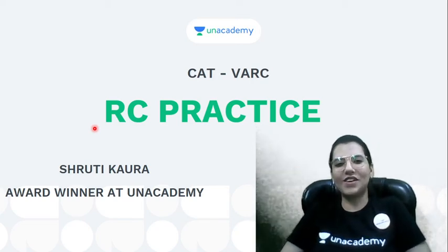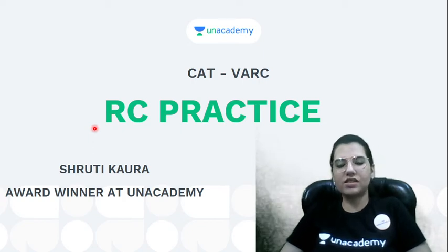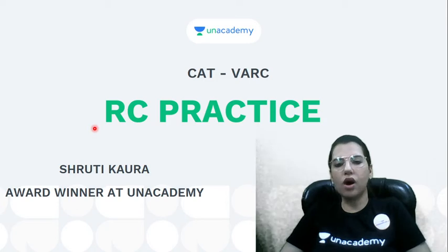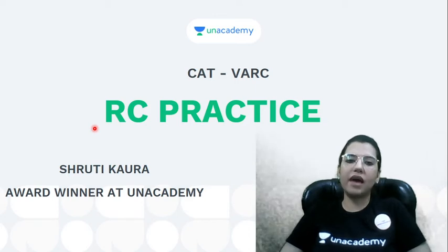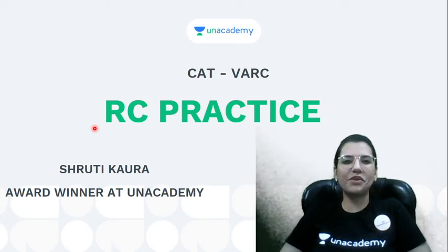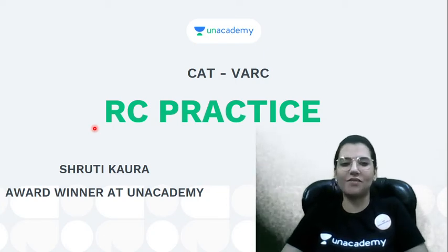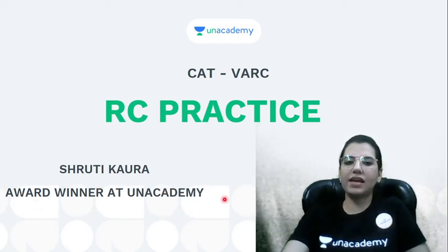Hello everyone, I am Shruti Kora. Welcome all of you to this interesting and innovative video about how novels or non-academic books can help us solve and practice reading comprehensions. Let's start this beautiful session with a beautiful smile. I'm Shruti Kora, an award winner at an academy.